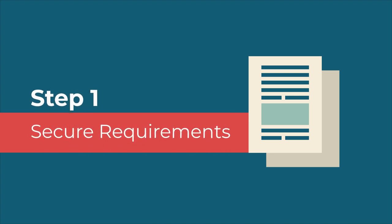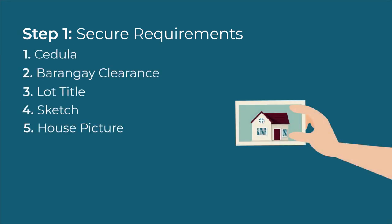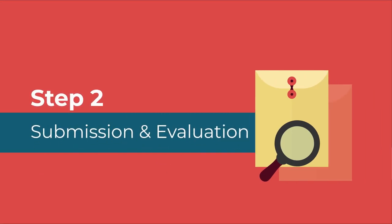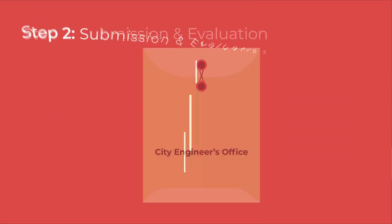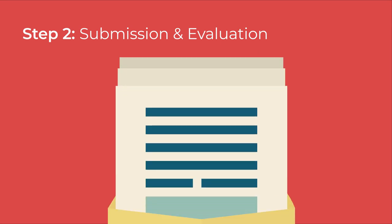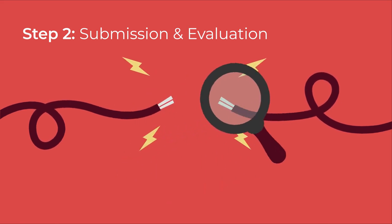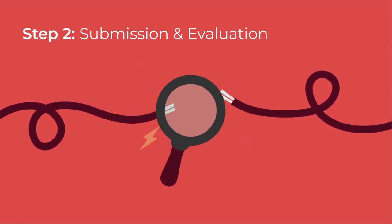Step 1: Secure Requirements. Applicants must secure all the following requirements. Step 2: Submission and Evaluation. The CEO will evaluate the applicant's documents, process payment of corresponding fees, and endorse it to Zamsilco. Upon endorsement, Zamsilco will conduct a house wiring inspection and will notify the applicant of their seminar schedule.